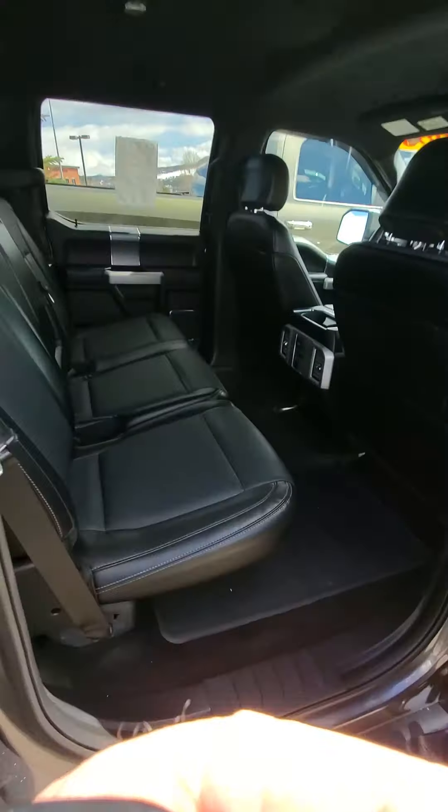You can see that mileage at 99 and some change. This has the push button remote start. Push button remote start.